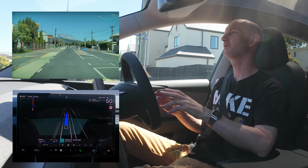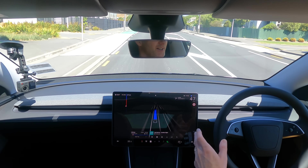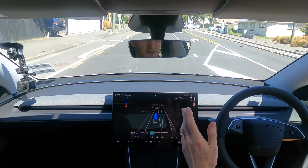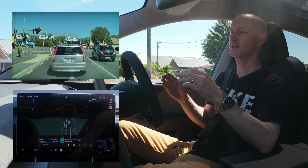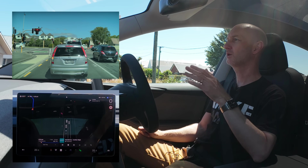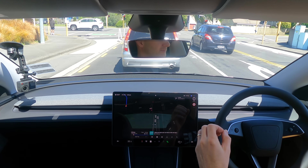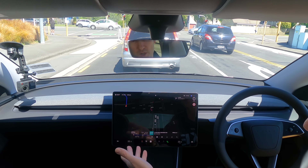Now the thing about full self-drive supervised is that you don't have to keep touching the wheel to nag the car to tell it you're there. But you do have to keep looking forward and looking around you, because this camera up here is going to be calling out for your attention all the time, observing to see whether you're paying attention. If you're not paying attention it's going to warn you and then disengage.